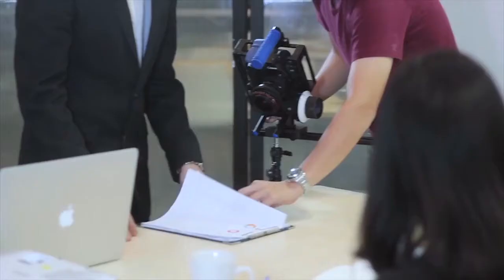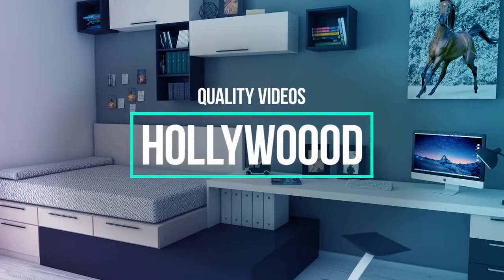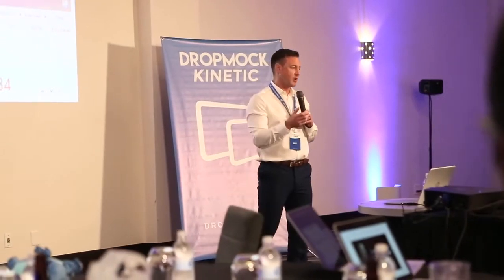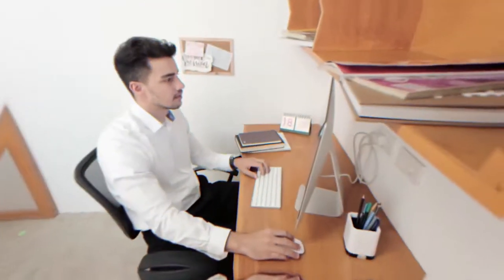Lights, camera, profit — directed by you. Want Hollywood-style, blockbuster-quality marketing videos without the top-dollar budget, weeks of work, and hundreds of hours of complex video editing?